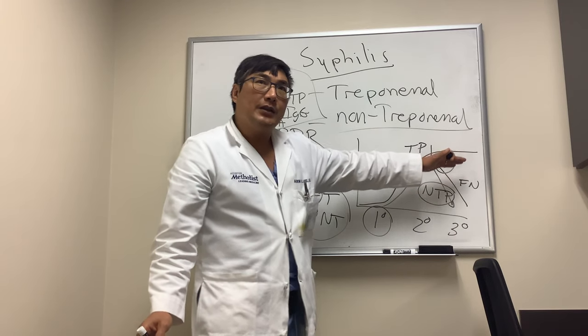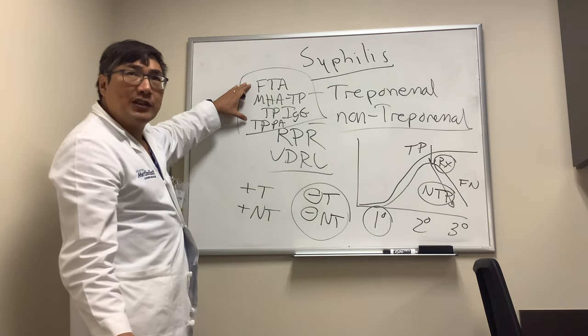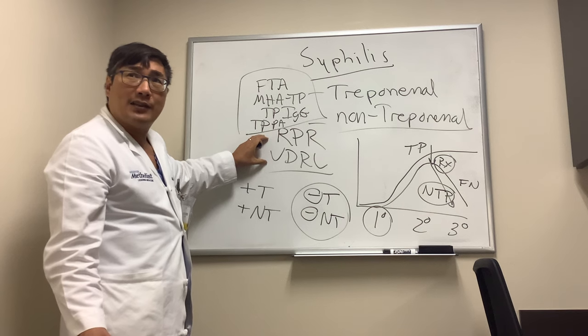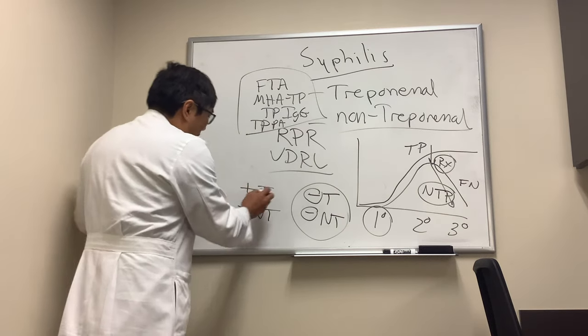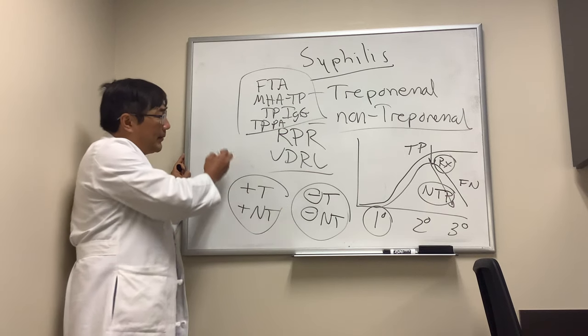Once the treponemal test is positive, it stays positive for life regardless of whether you've received treatment or not. So we can use the treponemal test to tell if someone has or had syphilis, but in order to determine whether it's active, you need the non-treponemal test — RPR or VDRL. Both positive or both negative is straightforward.